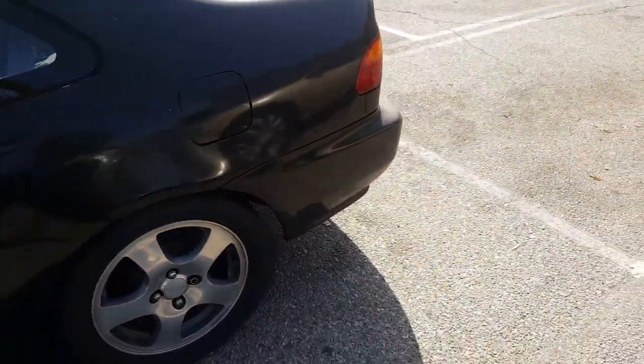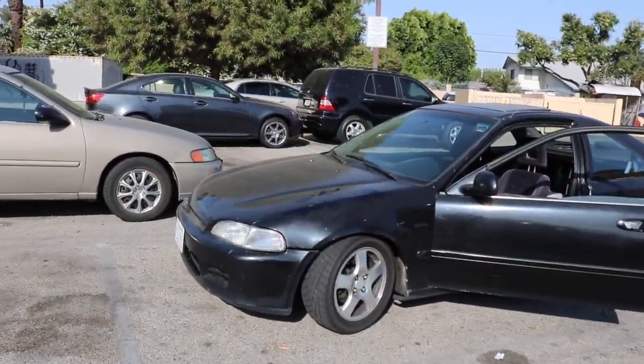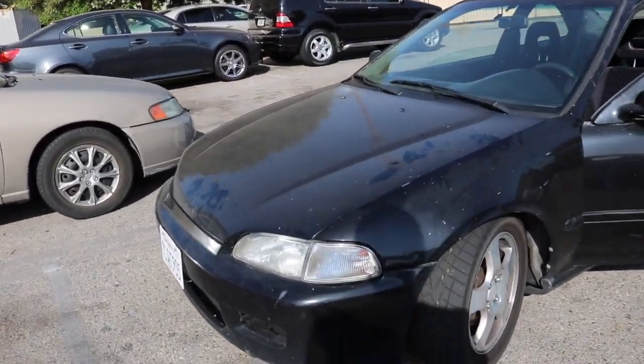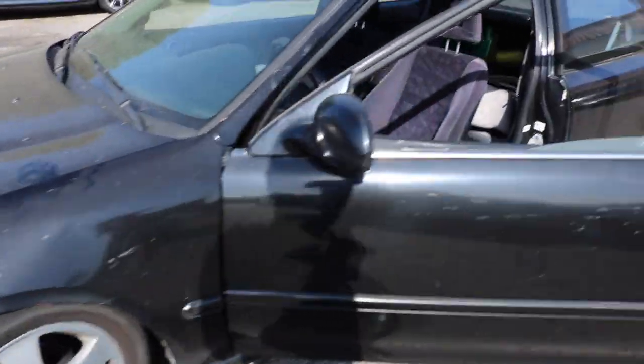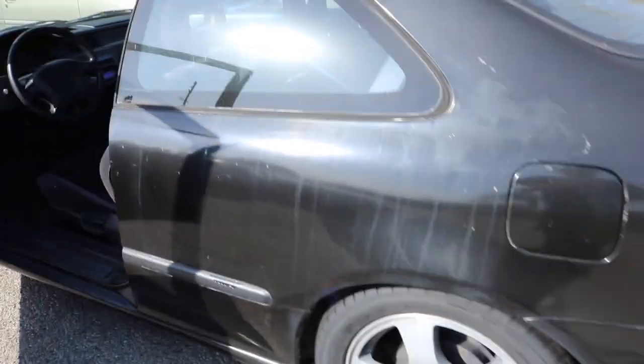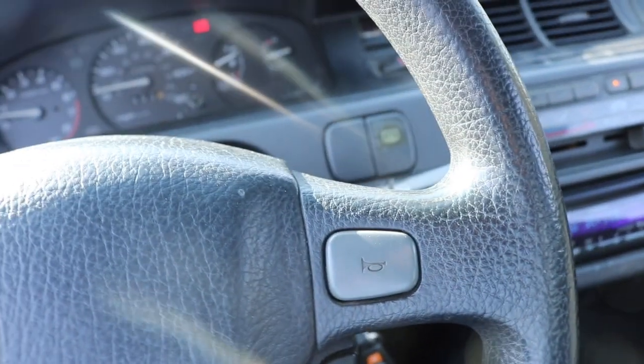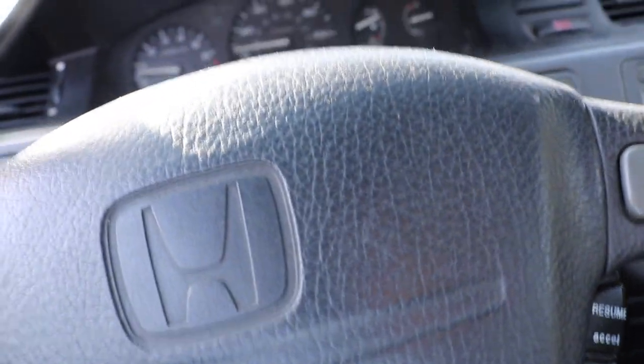I'm just waiting for him to show up. Alright, so I ended up buying the car — here it is. It's gonna need some work, but it's just like a daily slash beater, so I'm not tripping about that too much.